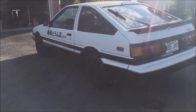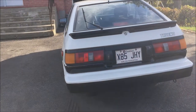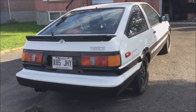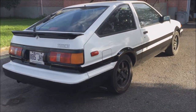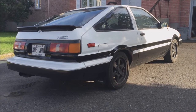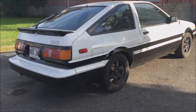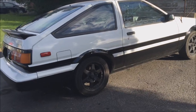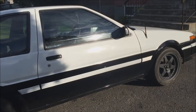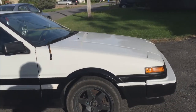It has the stock USDM front and rear bumpers, everything stock. It has this very rare hatchback no-lip spoiler. It has a custom made Magnaflow muffler, 2 inch from the header to the back. I replaced the antenna with a carbon fiber antenna — looks much nicer.